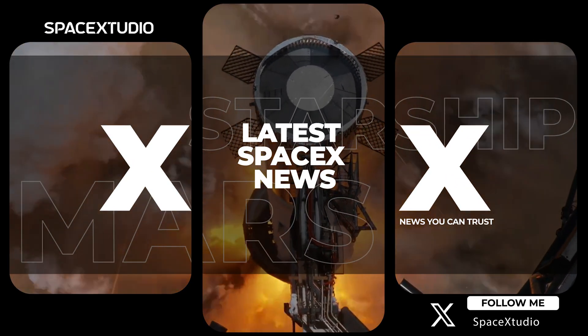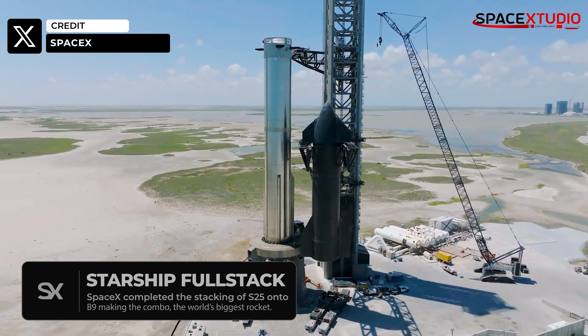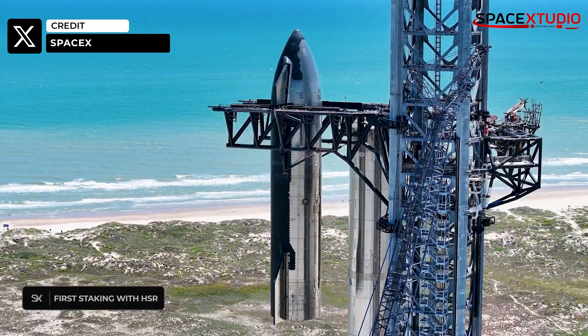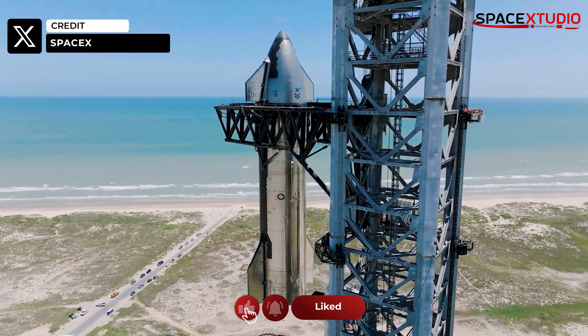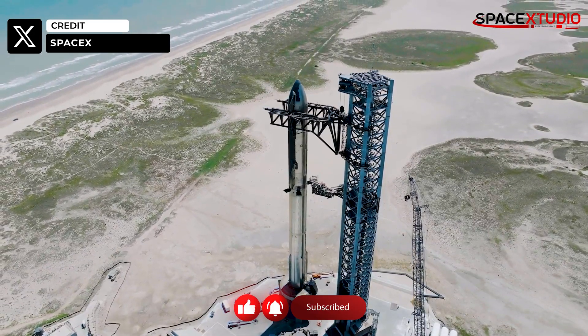Hey everyone, welcome back to another SpaceX update video. SpaceX has officially stacked Starship S25 onto Booster 9, sitting on top of the orbital launch mount. This is the first full stack with the hot staging ring, which makes the rocket even taller than the previous one we saw about four months ago. The B9 and S25 combo is officially the world's biggest rocket.